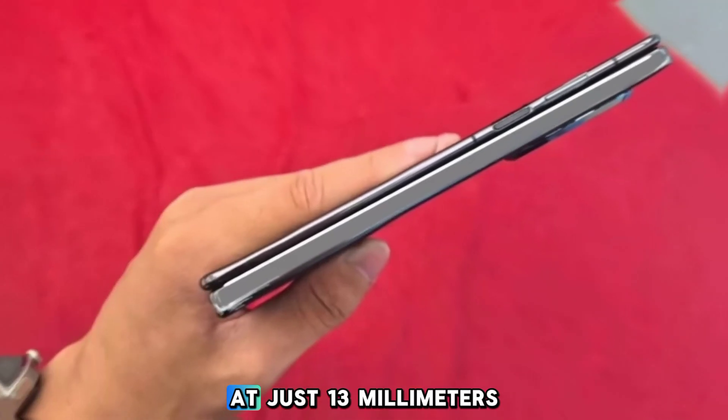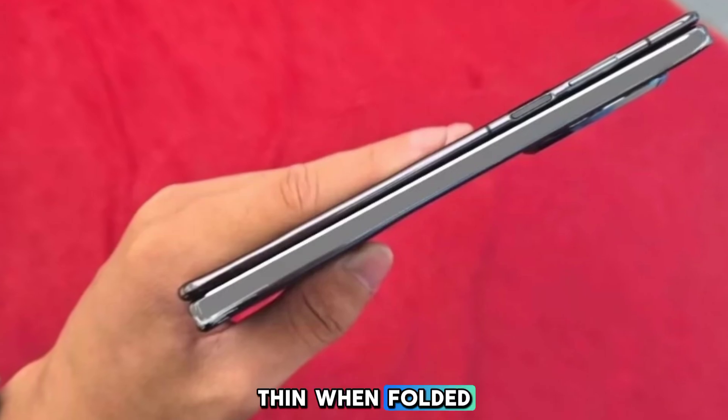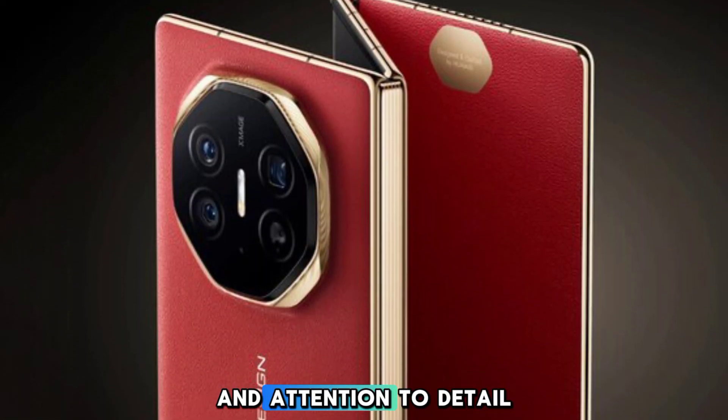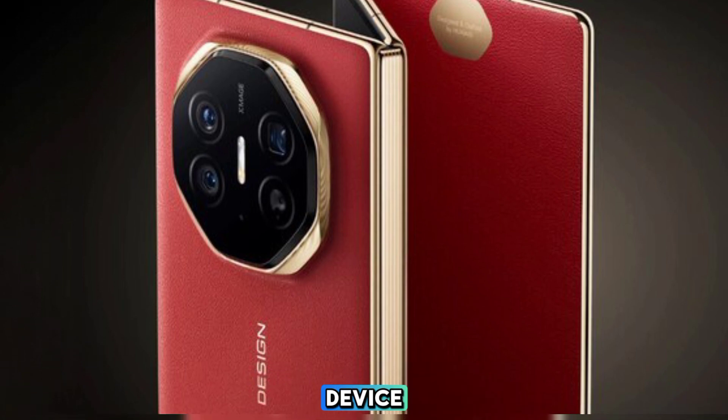At just 13mm thin when folded, the Mate XT is incredibly portable. Its premium build quality and attention to detail make it a standout device.